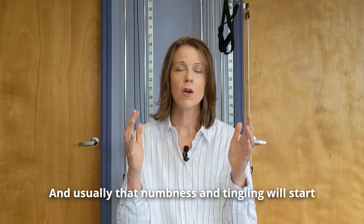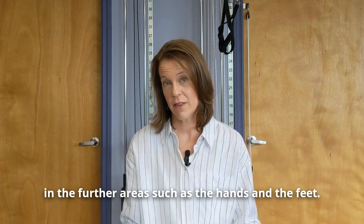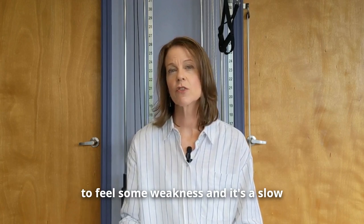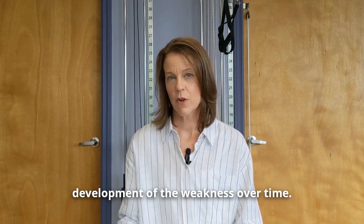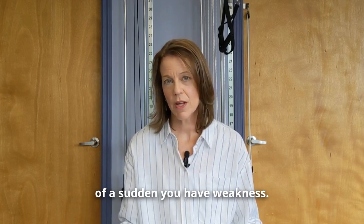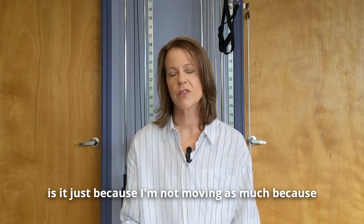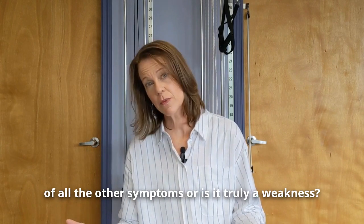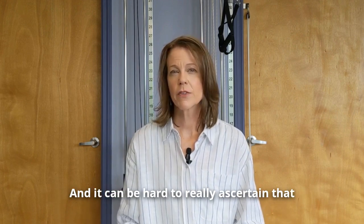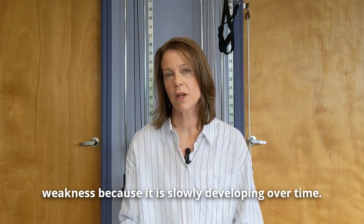Usually the numbness and tingling will start in the further areas such as the hands and feet. If this continues to progress, you may start to feel some weakness, and it's a slow development of weakness over time. This is not a situation where all of a sudden you have weakness — it slowly develops and you start to wonder whether it's because you're not moving as much due to other symptoms or if it's truly a weakness, and it can be hard to ascertain because it develops so slowly.